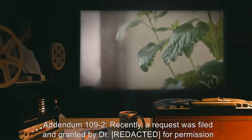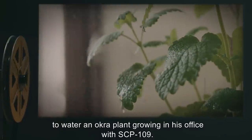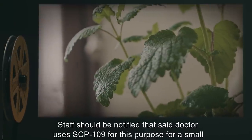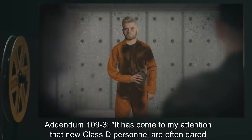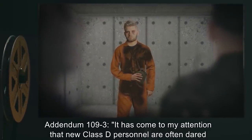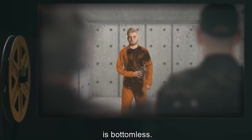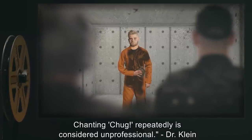Addendum 109-2: A request was filed and granted by Dr. for permission to water an okra plant growing in his office with SCP-109. Staff should be notified that said doctor uses SCP-109 for this purpose for a small time every Friday. Addendum 109-3: It has come to my attention that new Class D personnel are often dared to empty the bottle. Guards are reminded to discourage such activity and inform them that SCP-109 is bottomless. Chanting 'chug' repeatedly is considered unprofessional. — Dr. Klein